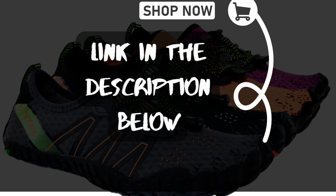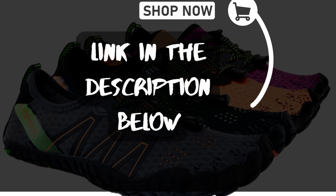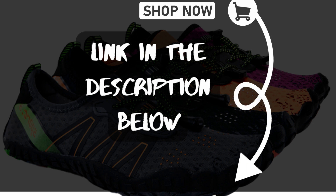Thanks for watching Zuecos Earth Shoes Review 2023. If you like this video, please give it a thumbs up and subscribe to my channel for more awesome content like this. And don't forget to share this video with your friends and family who might be interested in buying Zuecos Earth Shoes too.